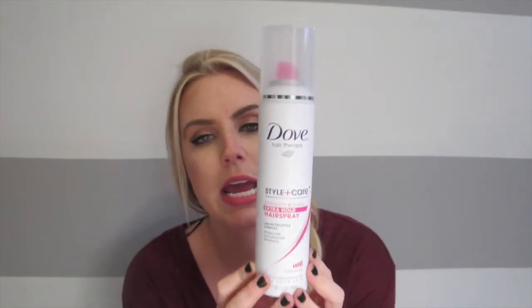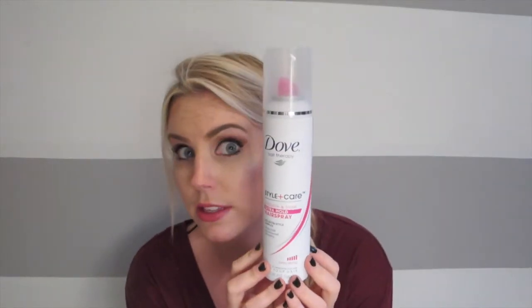Next is a hairspray, and I really do like this one. My favorite is still the Big Sexy Hair for like a higher end, and then the Tresemme for like a drugstore. But this dog one is just under Tresemme. Used it up, love it, would repurchase. Keeping with the hair trend — conditioner.